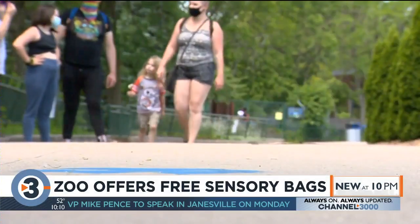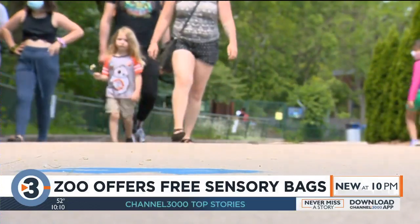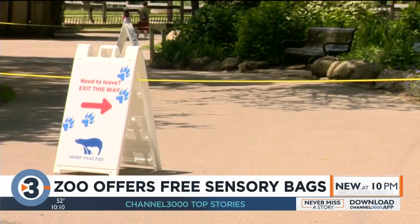The zoo is also putting up signs that show which areas may be good places to wear the noise-canceling headphones, and quiet spaces where people with sensory needs can relax.